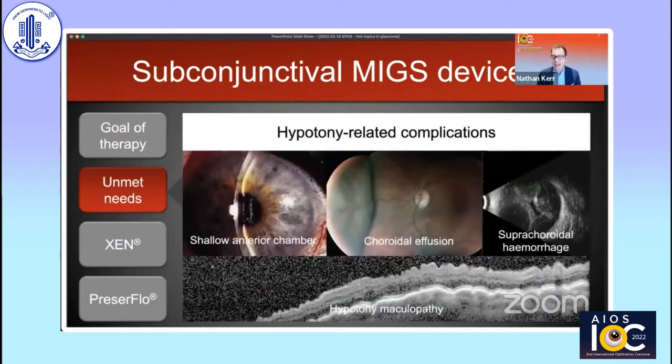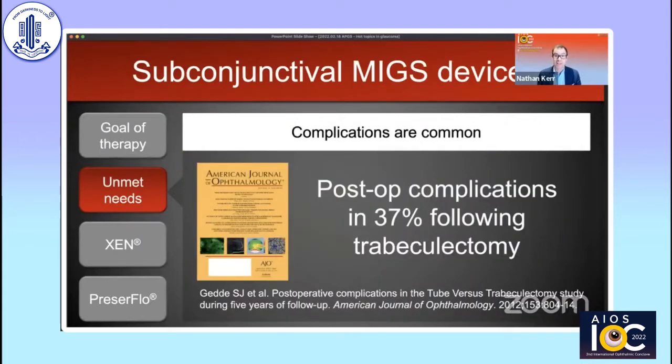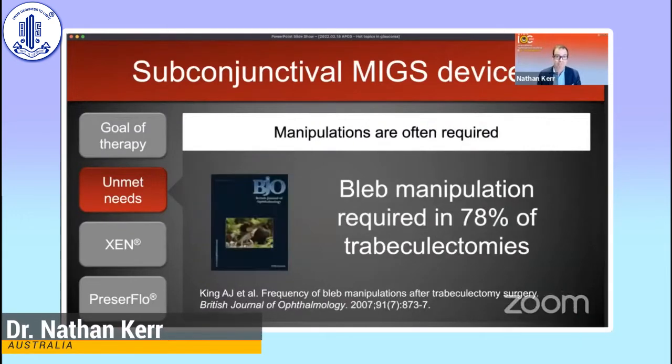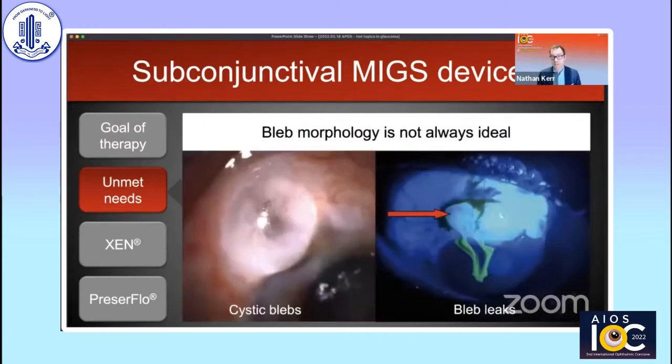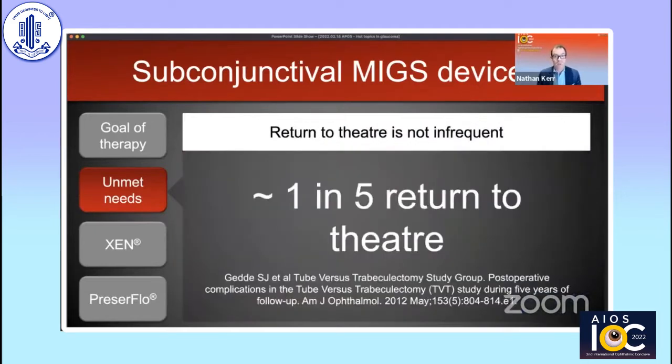Even in the most skilled hands, we can have overfiltration with hypotony, which can lead to potentially sight-threatening complications such as choroidal effusions, suprachoroidal hemorrhages, and hypotony maculopathy. Complications are common after trabeculectomy — over one in three patients experiences some form of postoperative complication. Intensive postoperative management is required, with bleb manipulation needed in nearly 80% of routine trabeculectomies. Bleb morphology is not always ideal, and nearly one in five patients need to return to theatre.